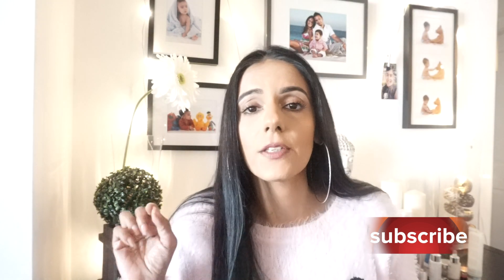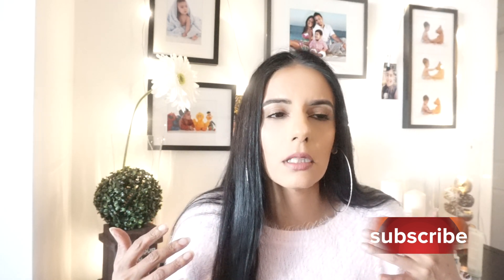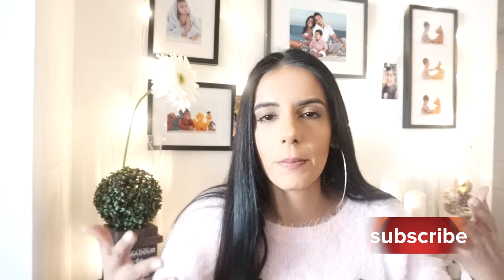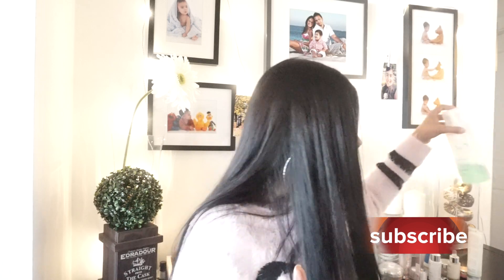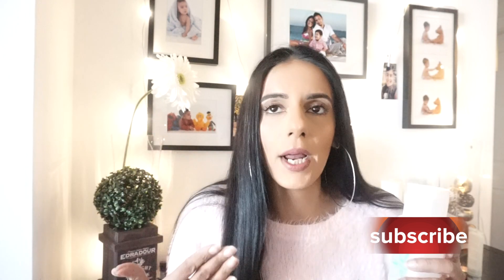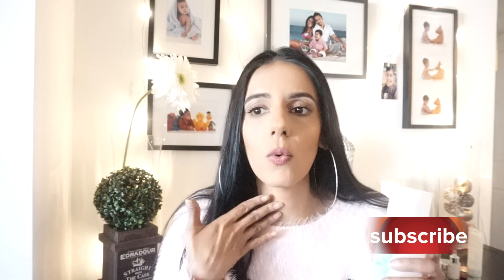Then I go in with a toner, which is very important after washing with any soap because it brings that moisture back in. When you've used water, cleanser, and makeup remover, all that moisture is gone. I use the Clarins alcohol-free toning lotion with iris for combination or oily skin. Even after all those cleansing steps, you'll be surprised how much makeup residue a toner still takes off.